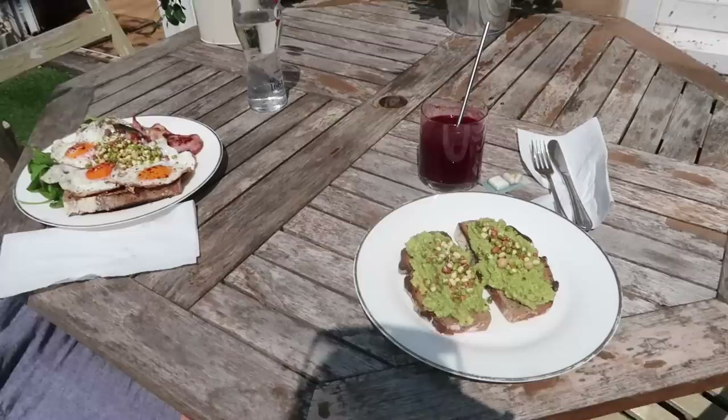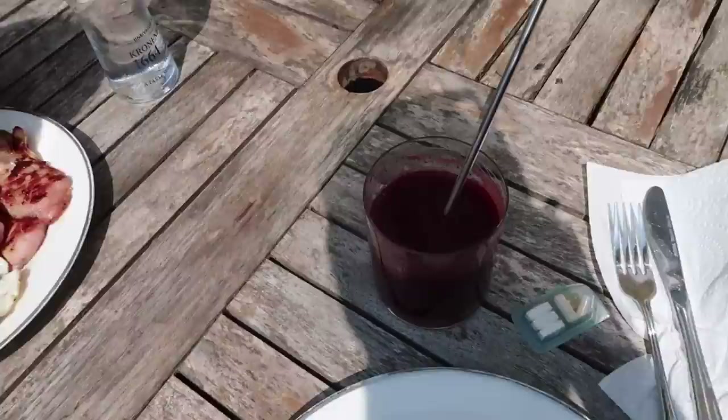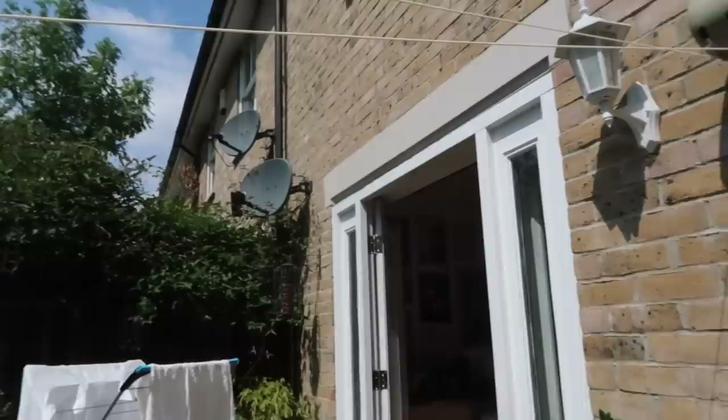Looks good. I've got my avocado on toast and a seed and I think these are like bean sprouts. I've got my juice - beetroot, carrot, apple, ginger - and then I've got my vitamins for afterwards.